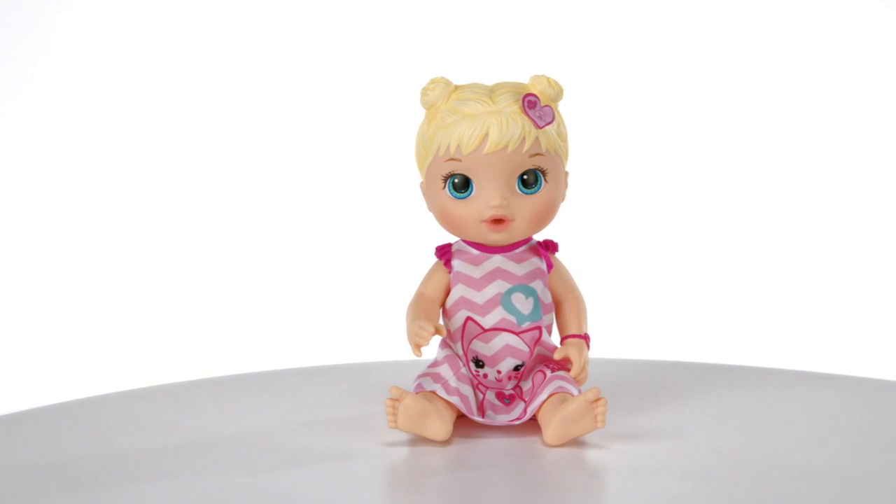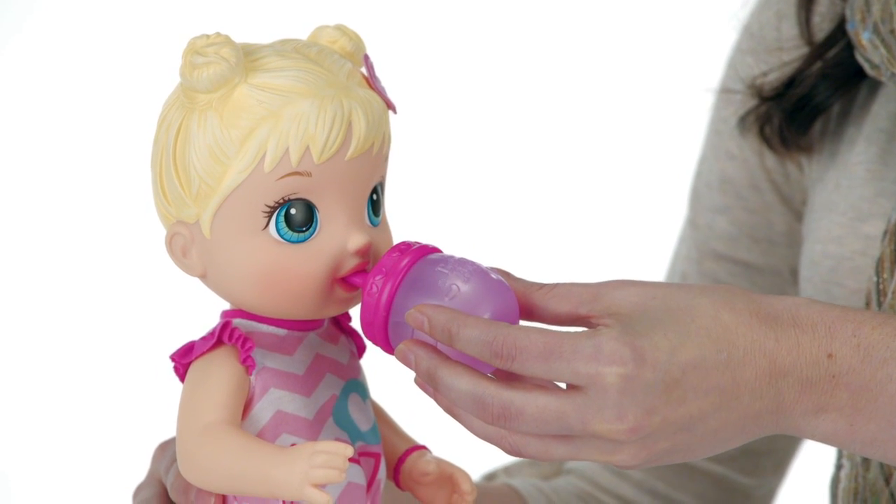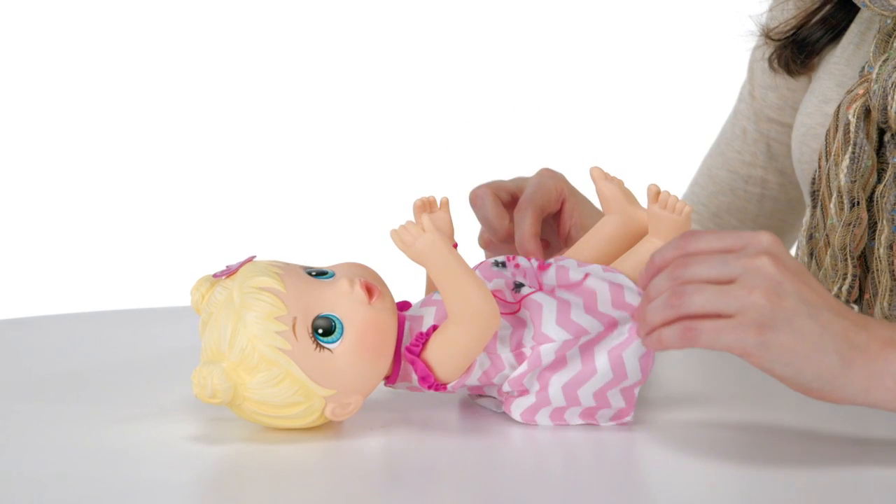This adorable, poseable doll has a removable nightgown and a bottle for drinking. Good job! Now it's time for your child to change that diaper. She really wets.